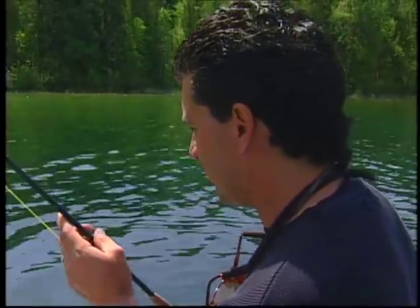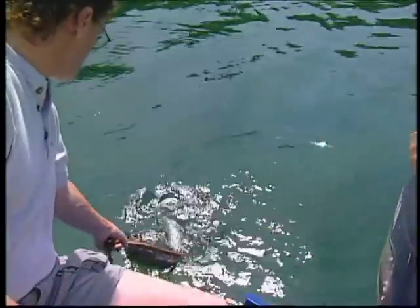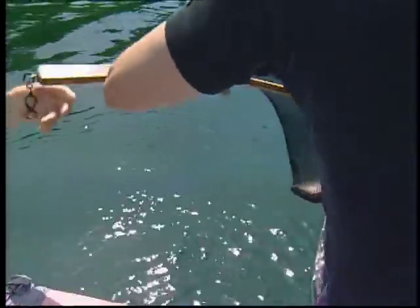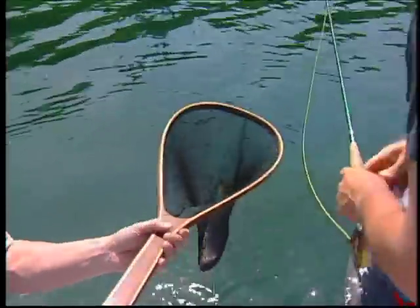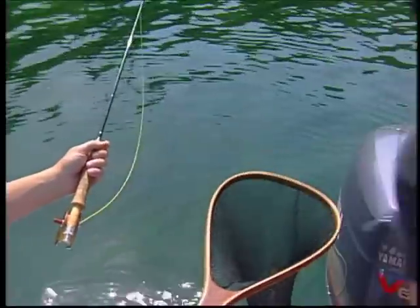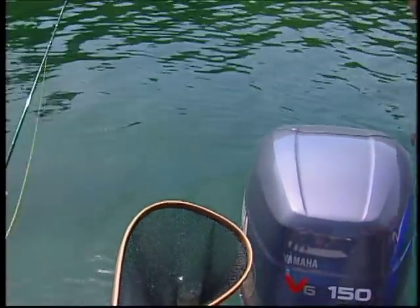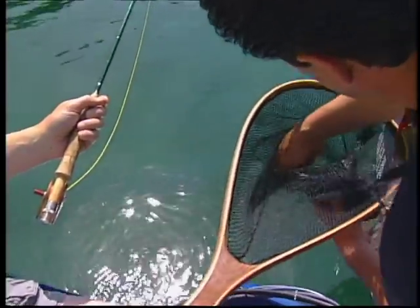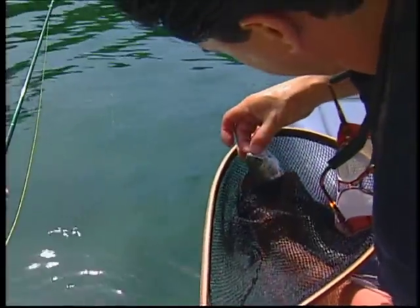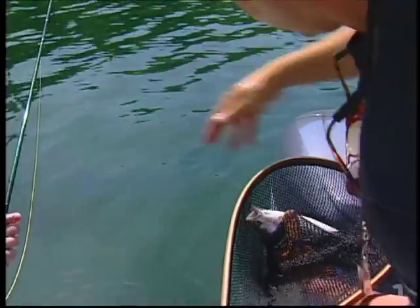He hit it — the little guy, but that's a good start. I'll let you net him. There he is. Nice little guy. Always wet your hands before you touch the fish. This is just a little guy. He took it right on the illuminator — right on the top of the lip.